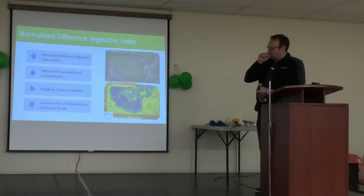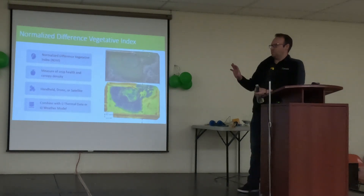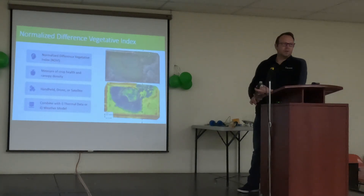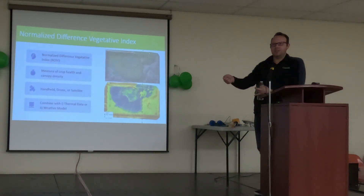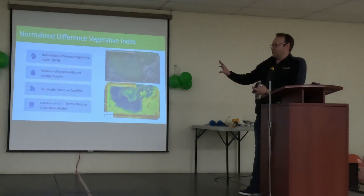The first method is NDVI. It takes the red and near-infrared bands and creates an index to estimate crop health. You can get NDVI readings from handheld units — for example, the GreenSeeker made by Trimble, which you hold over a crop. I do a lot of my research using drones. If you have a drone available it's useful, though a bit time-consuming for irrigation scheduling. And then there's satellite, which is where the IrriCan website comes in.